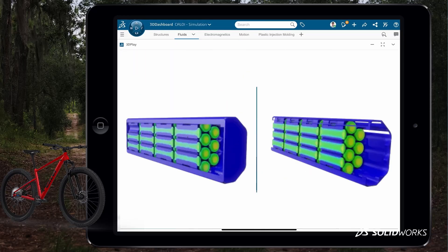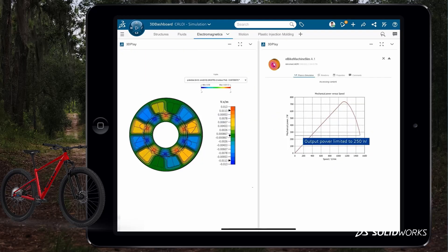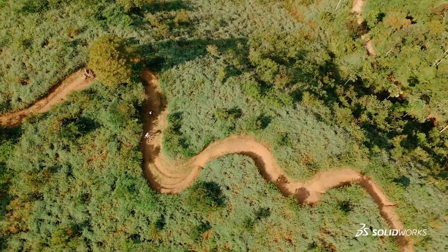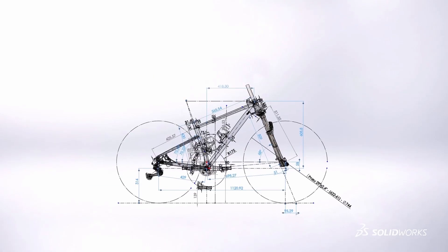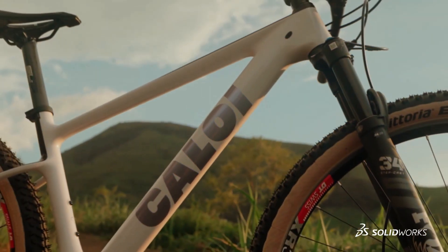We use SOLIDWORKS to help the engineer in the specification. At the end of the project, we use SOLIDWORKS to manufacture and produce the manual that we give together with the bike. We introduce the new project — we make our research to talk with the riders to understand what they want. The final part of the product is the client.